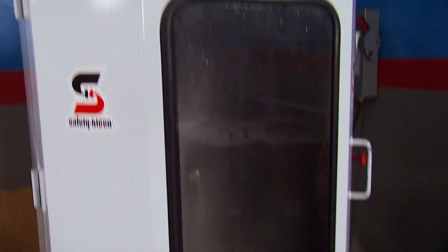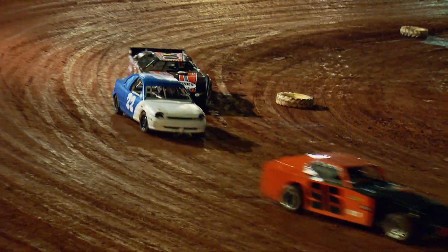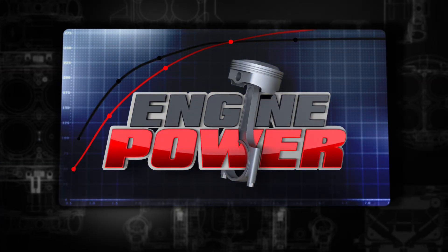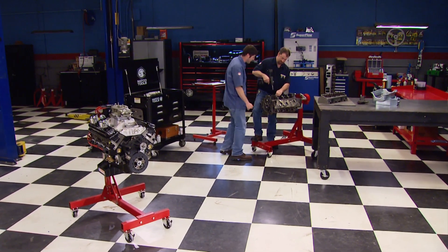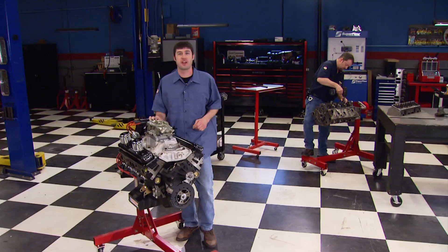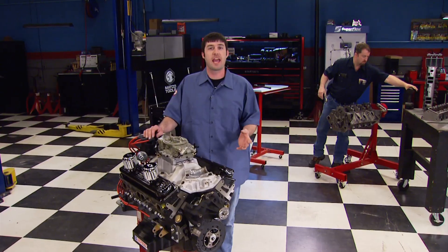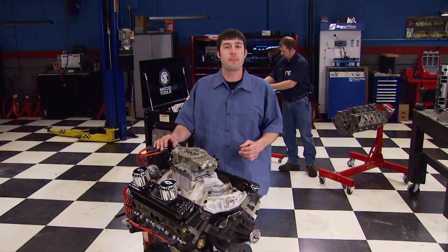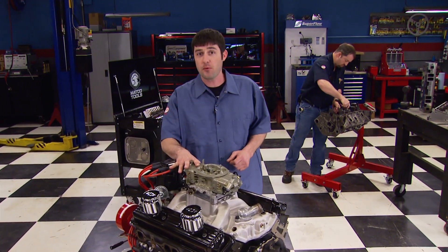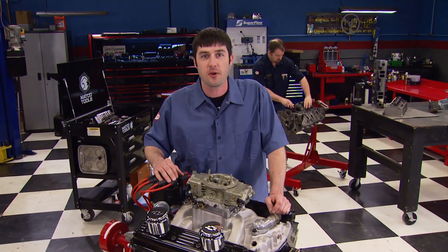Today on Engine Power, we're getting down and dirty with the build of a class-legal small block for the hometown heroes of the dirt track. Engine Power's back and ready to bury the hatchet in another high-performance project, this time with a style of racing that dates back to Prohibition-era moonshining. It's gained popularity and tons of support since then by becoming an American pastime. We're going circle track racing on dirt.